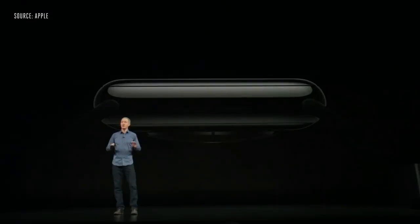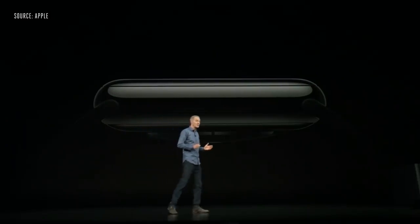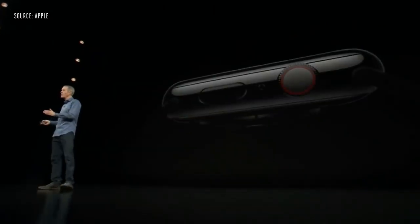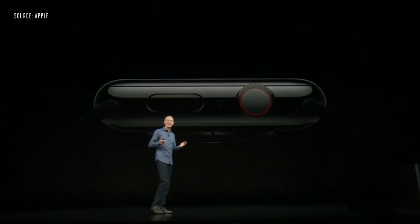The speaker has also been completely redesigned. It's 50% louder, which is great for phone calls, Walkie-Talkie, or Siri requests. We moved the microphone on Series 4 to the opposite side, as far away from the speaker as possible, to reduce echo, making phone calls even clearer.